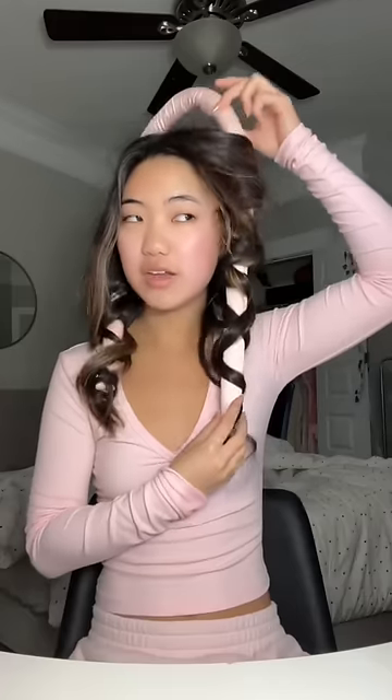Hey guys, get ready with me for school. We're on a kinky curl theme today — this side of my heatless curls stayed in really well, I'm not sure about my left side but they're not too bad. I took an everything shower last night and my hair feels so soft. I also finally cleaned my whole entire room — you can actually see my floor now.